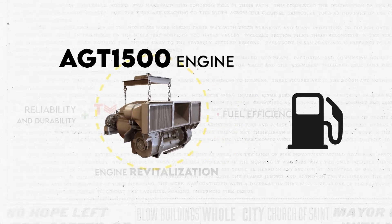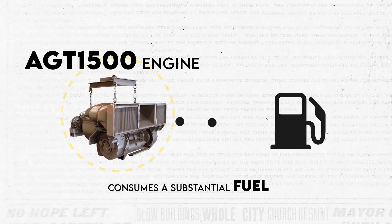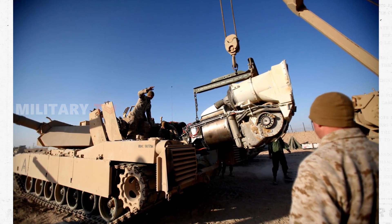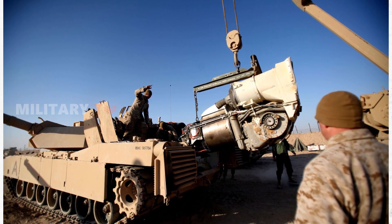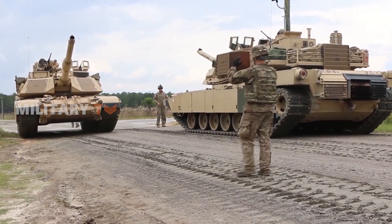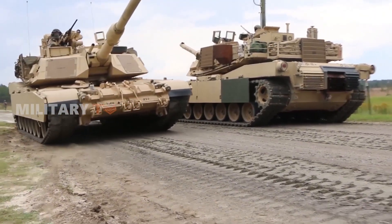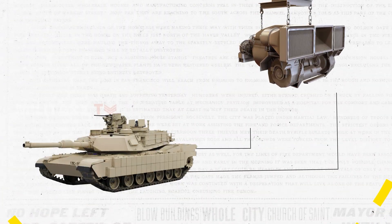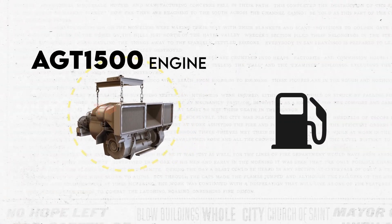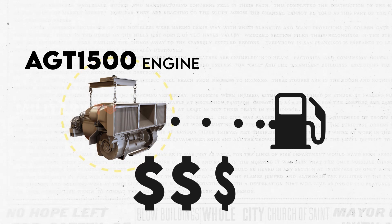The Abrams jet engine consumes a substantial amount of fuel, requiring hundreds of gallons to operate. The turbine engine must remain operational to provide power for the turret, lights, crew compartment heater, and various other electrical equipment. The weight of the Abrams tank and its nuclear, biological, and chemical system have also placed greater demands on the engine. It burns through fuel at a minimum rate of two gallons per mile, whether the tank is in motion or idling, sparking concerns that these rigorous fuel requirements could present significant logistical hurdles for the Army, along with high demand cost.